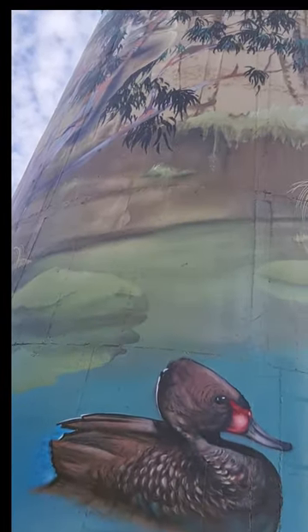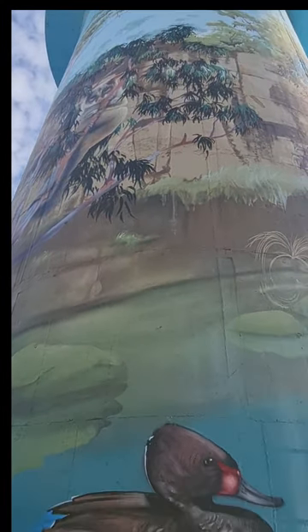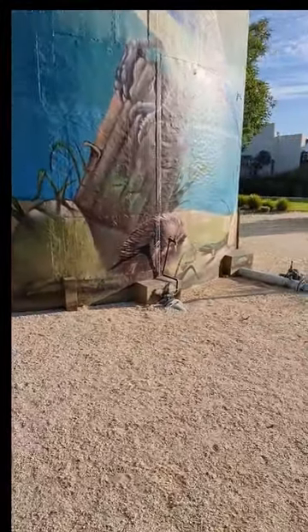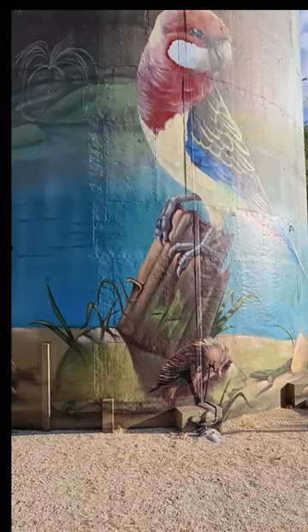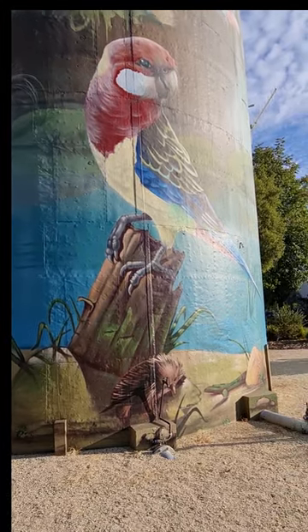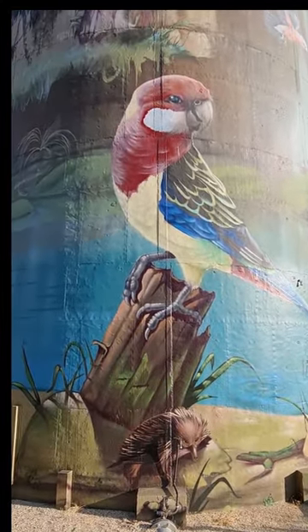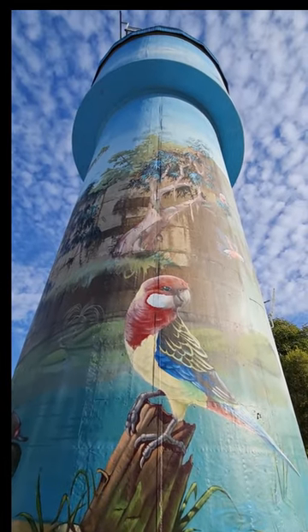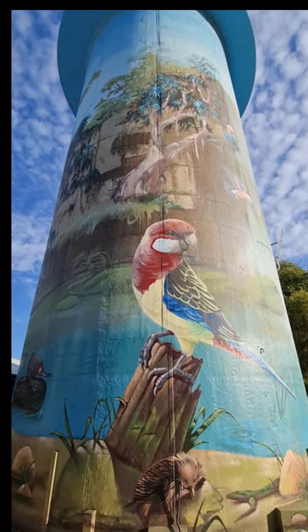That's not an echidna, it's a duck! But I'm sure there's an echidna here somewhere. Let's go a bit further around and see what we've got. There he is, sitting there on his own. And above there, what we have is the Eastern Rosella — a beautiful coloured bird with lots of many colours, a bit like the rainbow lorikeet. The colours look brilliant.